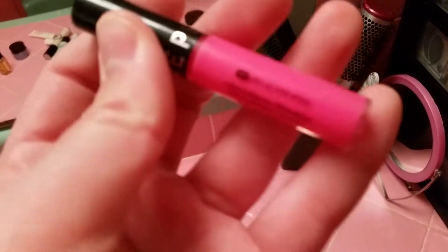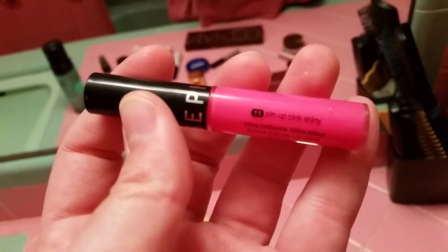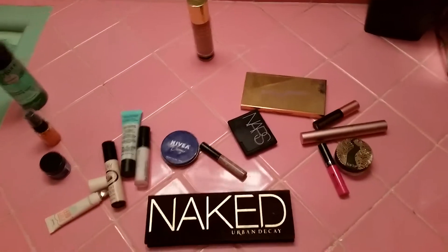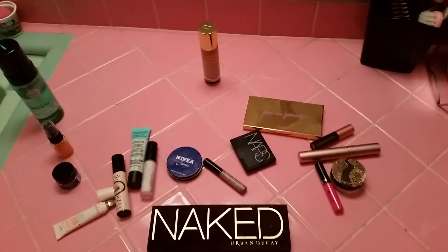Then I finish off with a little bit of lip gloss — just a really simple color from Sephora. It's a nice light pink called Pinup Pink. So that's how I get ready in the morning! The video took about four minutes, but it probably takes me about 30 to 35 minutes to get ready. I love it — what's your morning routine like? Comment below and let me know.